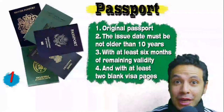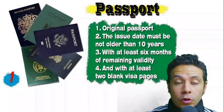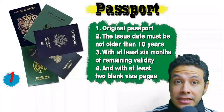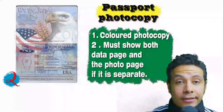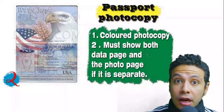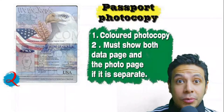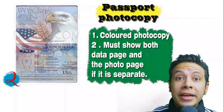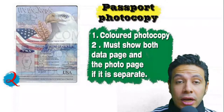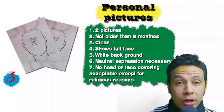Speaking about your passport: it must be original and must not be older than 10 years, with at least six months of remaining validity and at least two blank visa pages for stamps. In many cases you will also need a photocopy — it might be one copy or more — and it's preferred to be colored with both the data page and photo page showing. Speaking about personal pictures, you will need at least two.